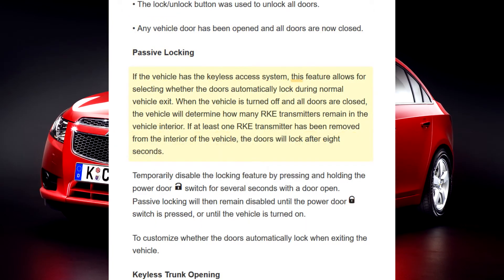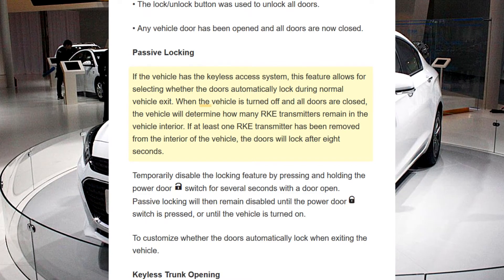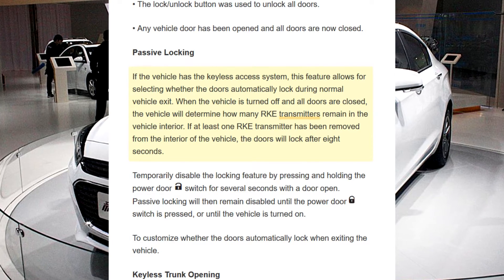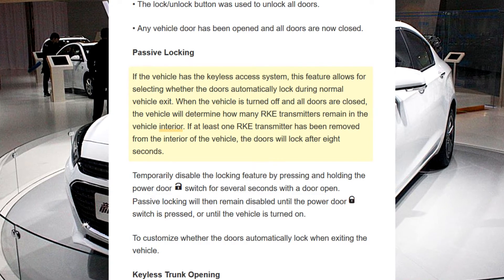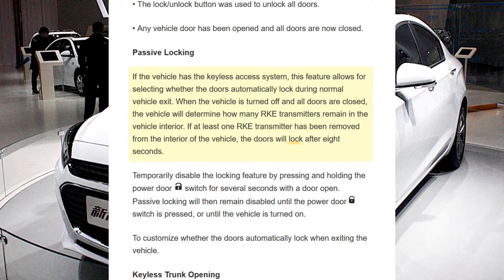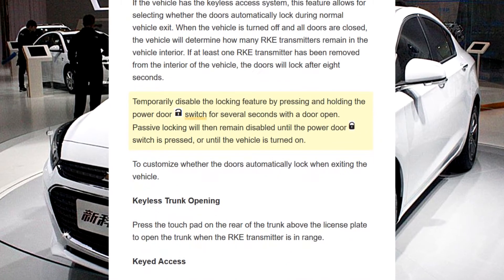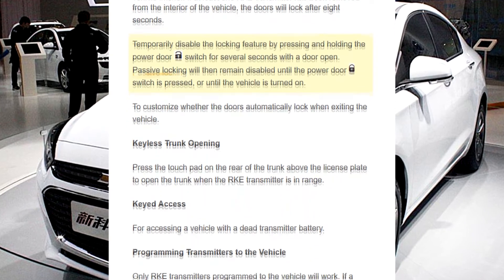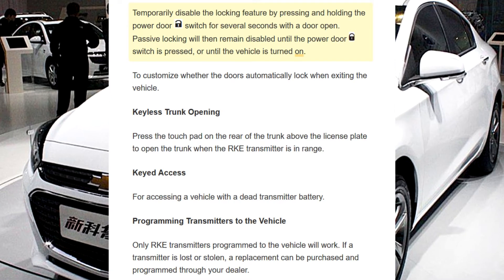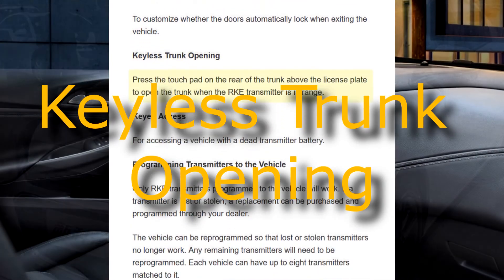Passive locking: If the vehicle has the keyless access system, this feature allows for selecting whether the doors automatically lock during normal vehicle exit. When the vehicle is turned off and all doors are closed, the vehicle will determine how many RKE transmitters remain in the interior. If at least one RKE transmitter has been removed, the doors will lock after eight seconds. Temporarily disable locking by pressing and holding the power door switch for several seconds with the door open. Passive locking will remain disabled until the power door switch is pressed or the vehicle is turned on.